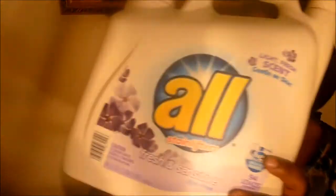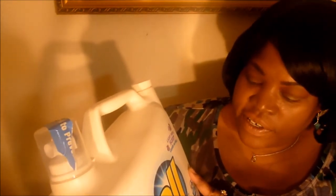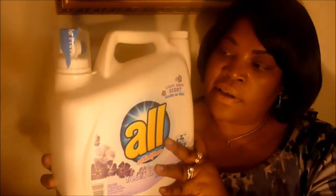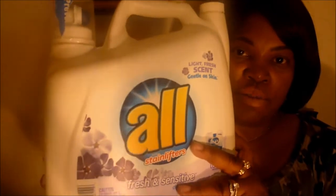I got this nice big ALL — free and sensitive, dye-free, light fresh scent, gentle on skin. This smells like lavender. It's good! I need to do a review on this. I got this big thing for eight dollars and something — it's a great deal. I'm gonna do a laundry detergent review. I've only used it for one load so far, but it works really good. It's nice to have something hypoallergenic that still has a nice clean fresh scent.